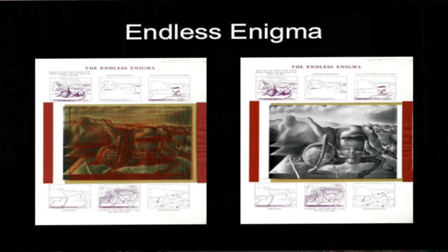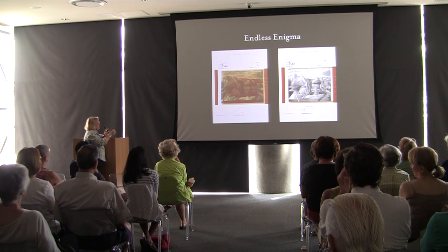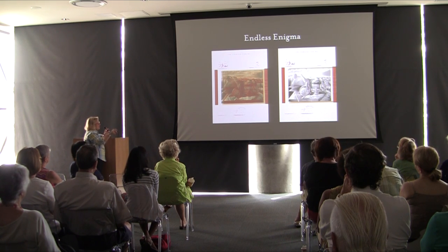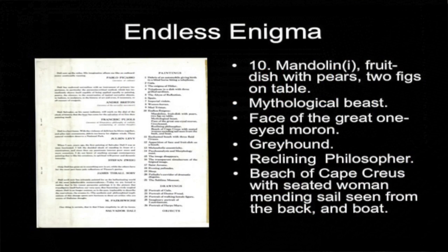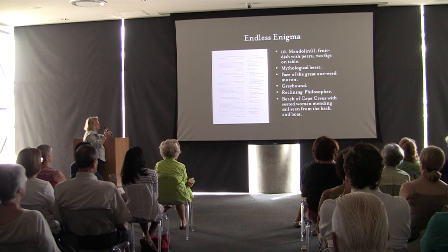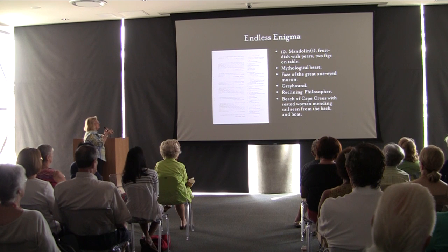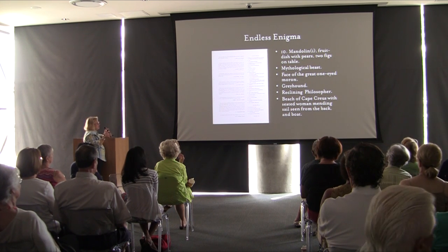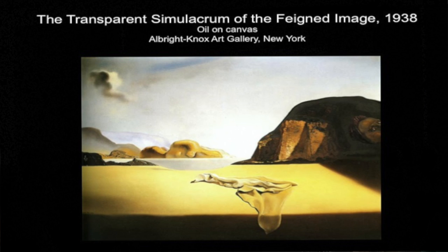In the catalog — produced for what I believe was the World's Fair — there are overlays showing each and every one of those creatures, so the individual who received it could see each image laid out. The catalog description reads: 'A spelled mandolin with an eye on a lie, three Jewish wood pears, two figs on the table, mythological beast, face of a great one-eyed moron, greyhound, reclining figure, beach of Creus, a seated woman mending sails seen from the back, and a boat.' That's the 1939 catalog description.